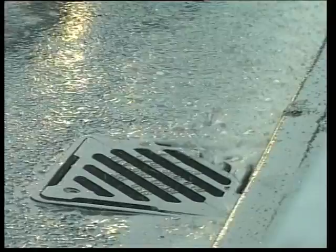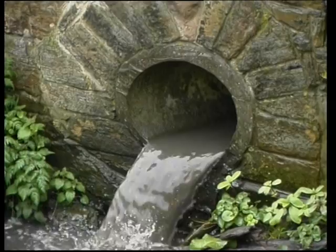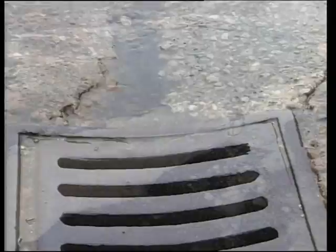It's estimated that 20% of poor river water quality is caused by diffuse pollution from urban runoff. In some areas, it may account for half the pollution in the river. Neither are our traditional drainage systems very good at dealing with accidental spills, which can rapidly find their way to a watercourse or seep down to contaminate groundwater.